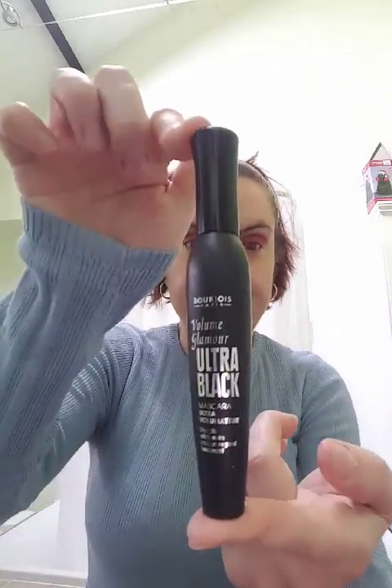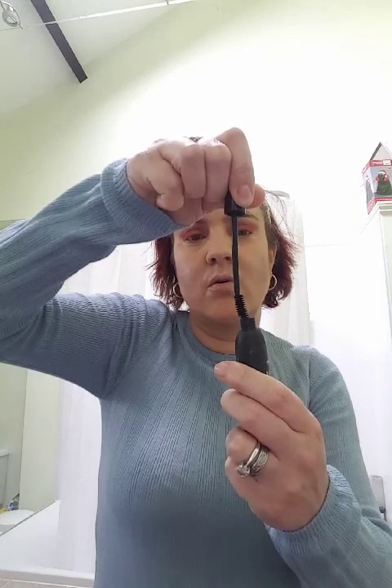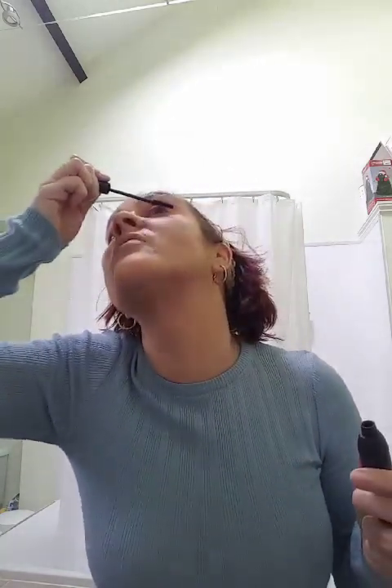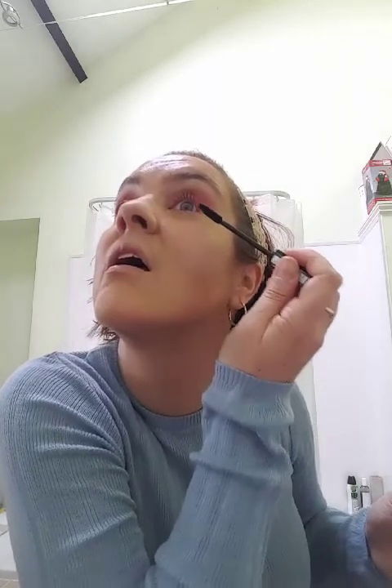I'm going to use my Bourjois Volume Glamour Ultra Black mascara. I saw a tip from a YouTube beauty blogger - you take it out and push the mascara to one side of the brush so all the product is on one side, then you put it on just the tips of your lashes. Apparently this lengthens them more. Then on the other side the same way. Then we'll go back in with a second layer in a minute.